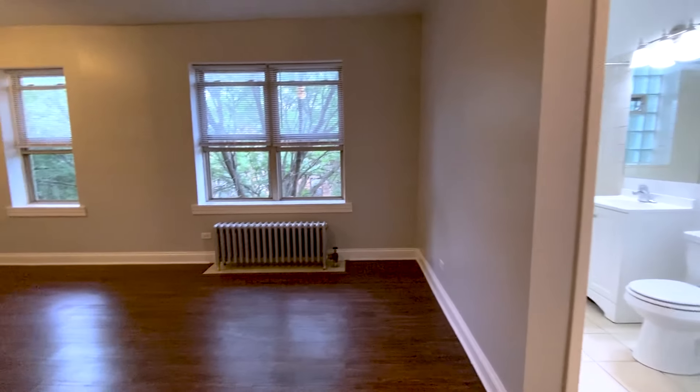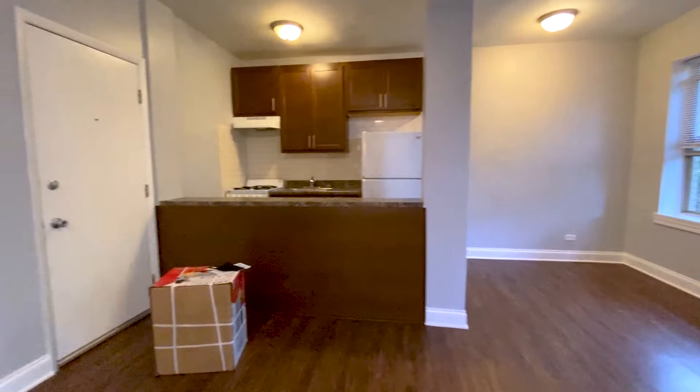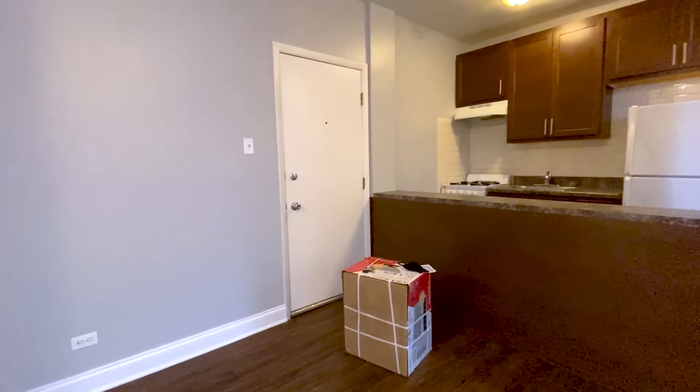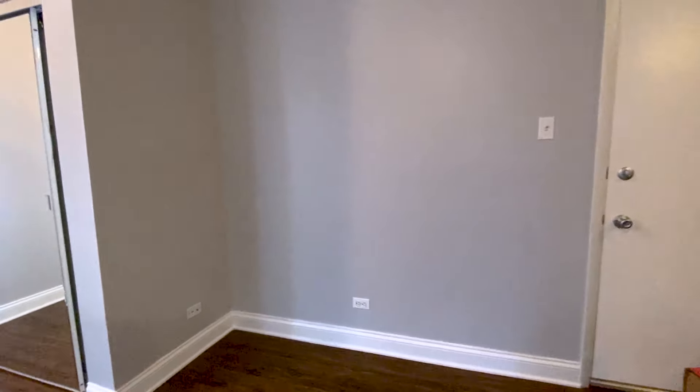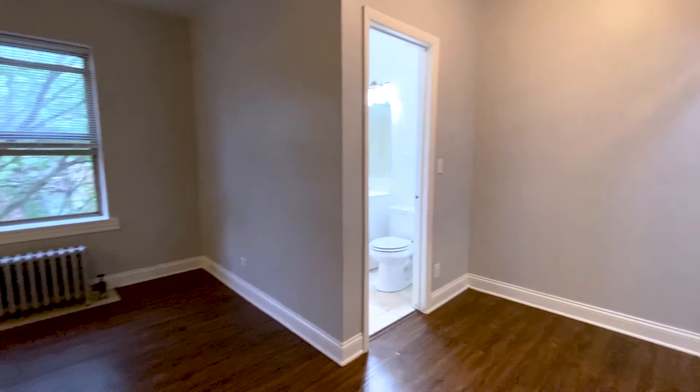That's pretty much it for the apartment — about 375 square feet, has everything I need, and hopefully I can make it all work. I do plan on making another video showing everything once it's decorated. I still have bookcases coming in, I want to hang up the bike, hang up the TV, and get the final touches done.